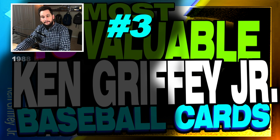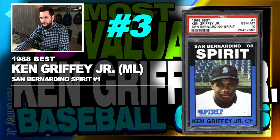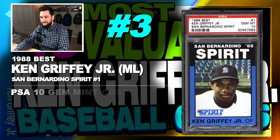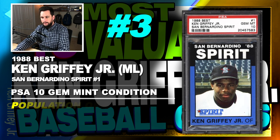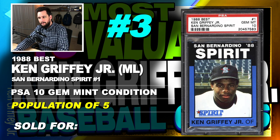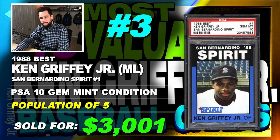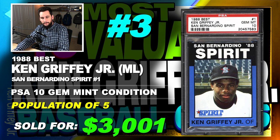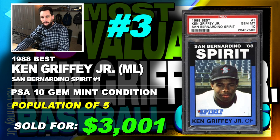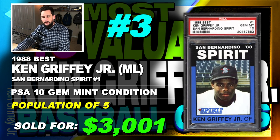Number 3 is a 1988 Best San Bernardino Spirit Ken Griffey Jr. minor league card, number 1, graded PSA 10, gem mint condition, population of just 5, sold at auction in September of 2018 for $3,001. There are two versions of the 1988 San Bernardino Spirit card — one silver and one blue. The population on the blue one is much rarer than the silver one, so it obviously sells for more.